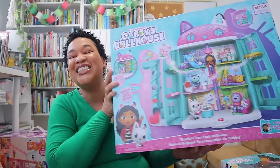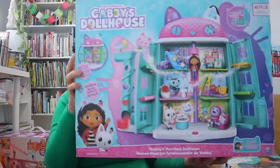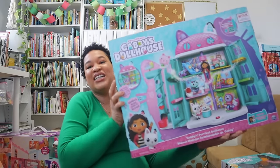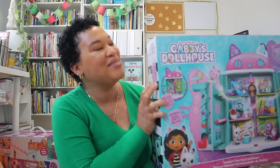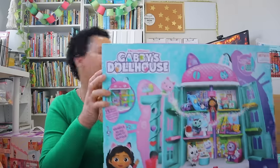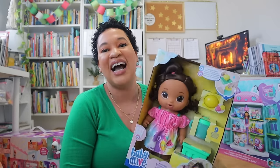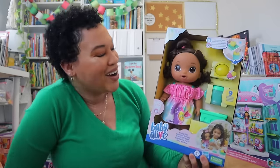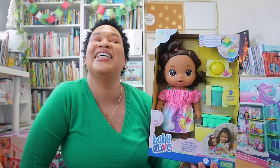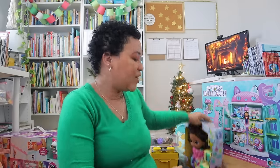Her big gift is a Gabby's Dollhouse. She loves Gabby's world — we watch it every single morning before she kicks off her day. I really had to lean back to get the whole thing in frame, but I'm really happy we were able to grab this for her. I also got her a Baby Alive with the food and a diaper and everything, since she's been eyeing one.